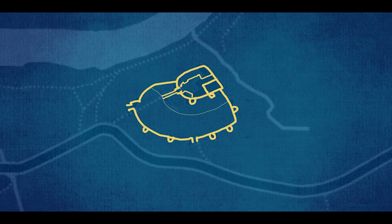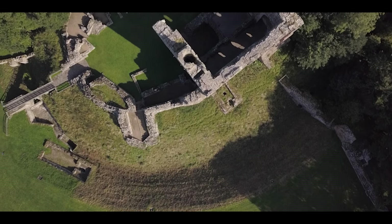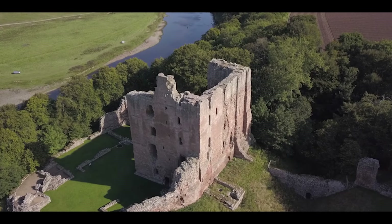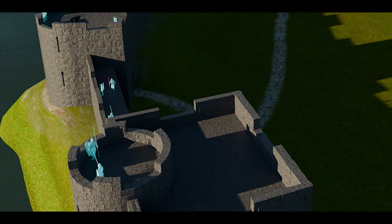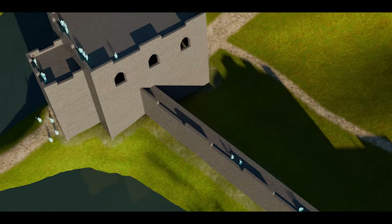Norham Castle, located in Northumberland, England, is an impressive medieval fortress that has witnessed centuries of history. Although much of the castle is now in ruins, the remnants provide insight into its original design and layout. The castle is situated on a natural defensive position overlooking the River Tweed, surrounded by a curtain wall with strong defensive features, including multiple towers and a wall around three metres thick.